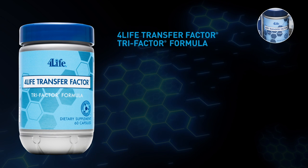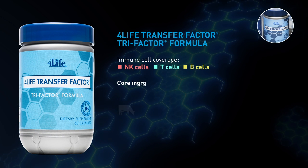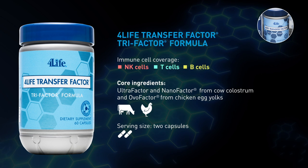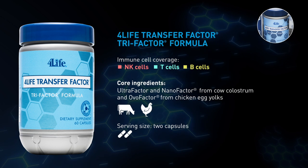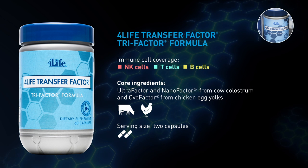4Life Transfer Factor Tri-Factor formula combines Ultra Factor from cow colostrum with OVO Factor from chicken egg yolks for more broad-based immune system support. Nano Factor mini molecules from cow colostrum also assist in immune response coordination. Those three powerful ingredients are how this product gets its name: Tri-Factor.